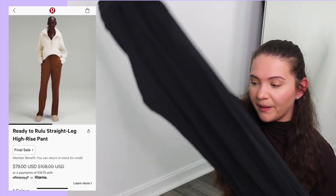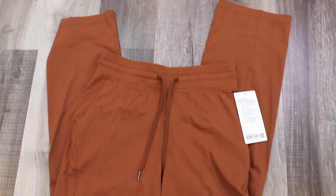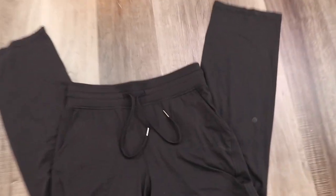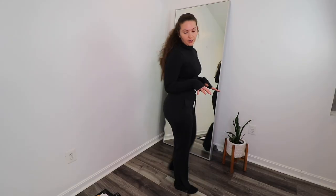Another item I got in multiple colors: the Ready to Rulu High Rise Straight Leg Pants — straight legs are making a comeback and I'm not mad at it. Colors: black, roasted brown, and smoked spruce (currently in the dirty laundry). Original retail $108, on sale for $79 on Boxing Day. Size 8 in all three. Fabric is 92% recycled nylon, 8% Lycra elastin. These are a lounge straight leg pant but you could also wear them running errands — very soft, very light. Rulu is one of my favorite franchises.